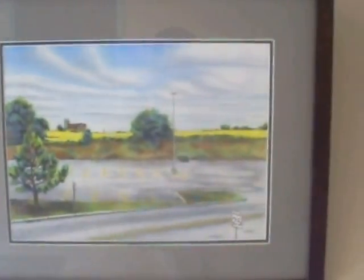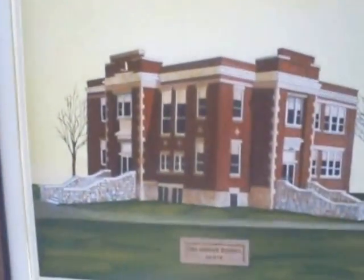These beautiful Newmarket heritage pieces are on display at the Newmarket Municipal Building right now — and they're for sale, so if you see something you like.